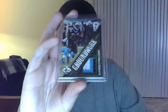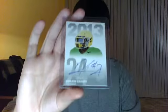Groundworks, D'Angelo Williams, number out of 49. This is a Leon Washington Bowman Chrome Auto. Barkevious Mingo, Red Auto. Kenyon Barner auto.